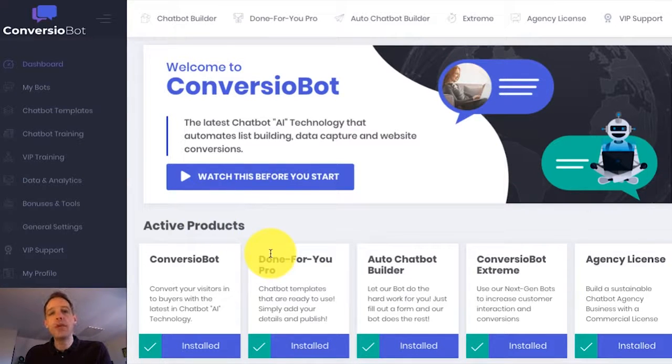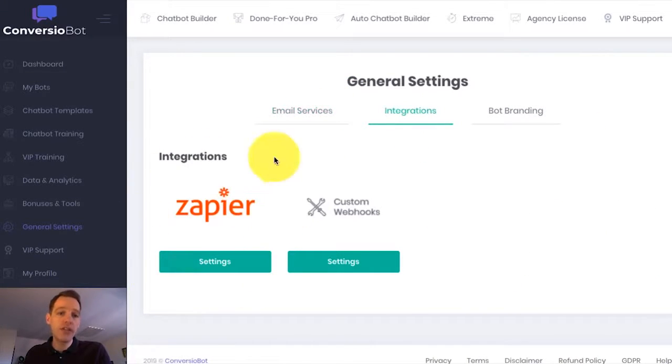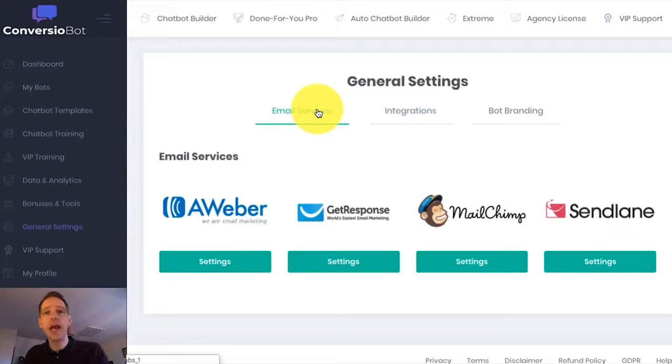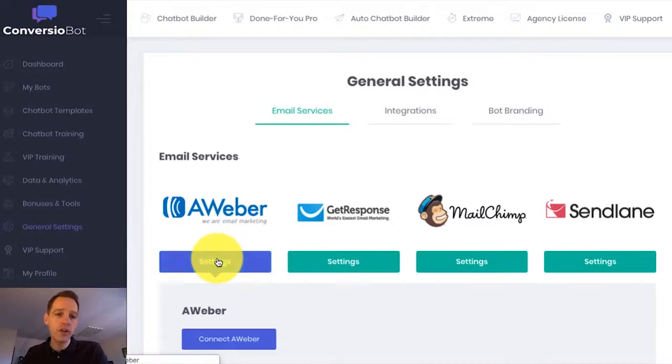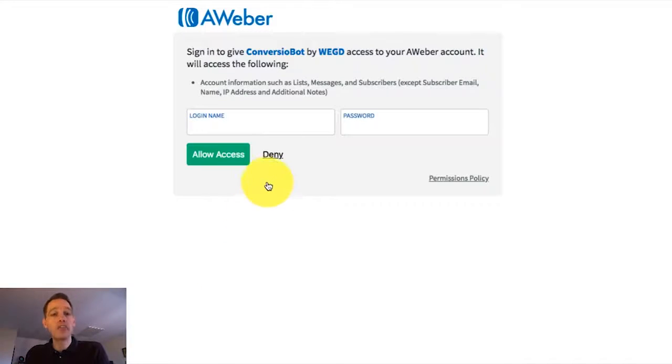In this example, I'm going to use a done-for-you bot to build an email list. If I come over to the general settings page quickly, you'll see that we are fully integrated with a number of different email marketing services. We're also fully integrated with Zapier, which allows you to connect to thousands of different apps. So let's say I want to connect ConvergioBot with AWeber. AWeber is a really popular email marketing platform, and all I have to do is a couple of clicks. That directs me through to a page where I can sign into AWeber to complete the process — and that's it.